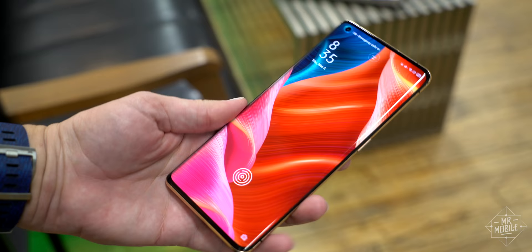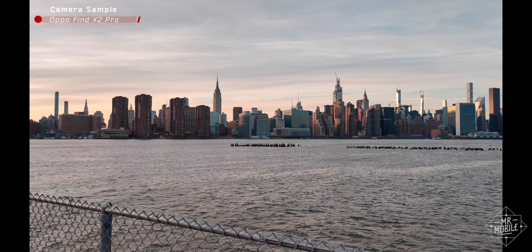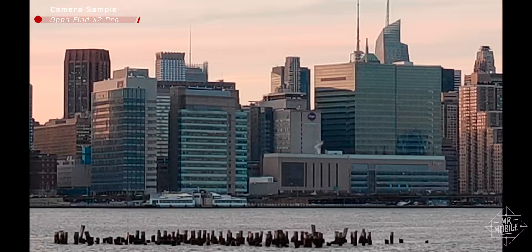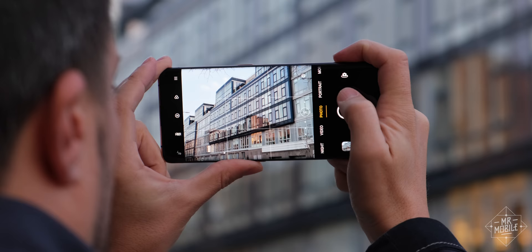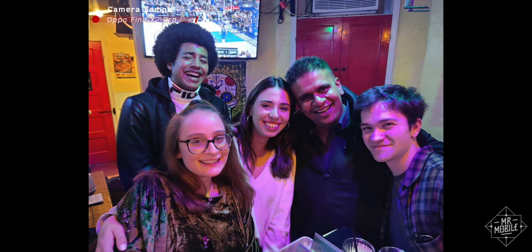Once you finally do swipe into the camera, you've got three shooters to choose from: a 120-degree wide angle, a 48-megapixel primary, and a hybrid telephoto that maxes out at a noisy but impressive 60x zoom. That's backed up by improved optical and electronic stabilization in video mode, and newly smoothed zooming as well. I haven't been shooting with it long enough to render a verdict of any kind — again, this is not a review. Here are a few samples from my luckier moments, and also my less than successful ones.